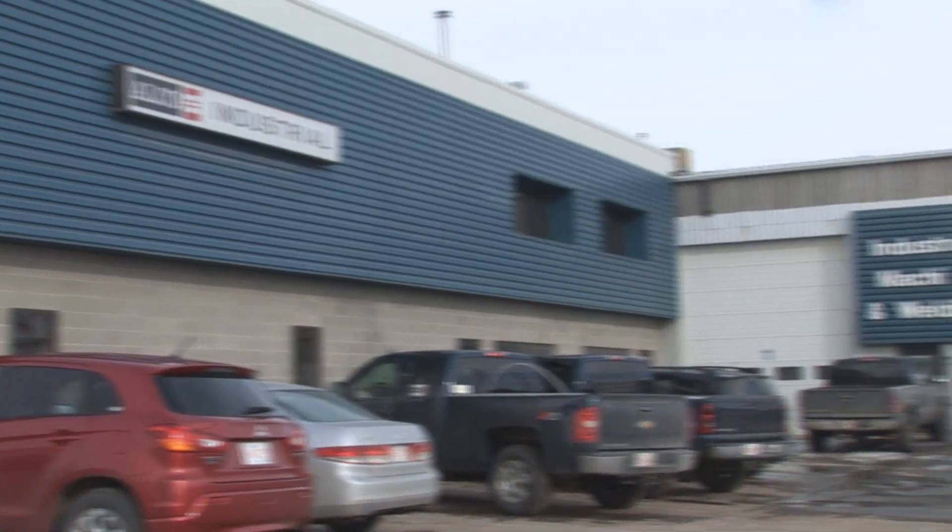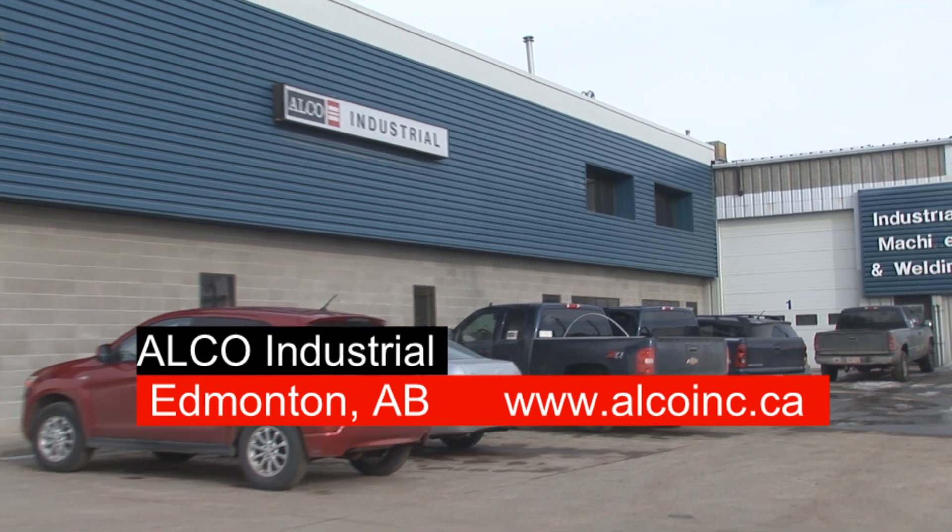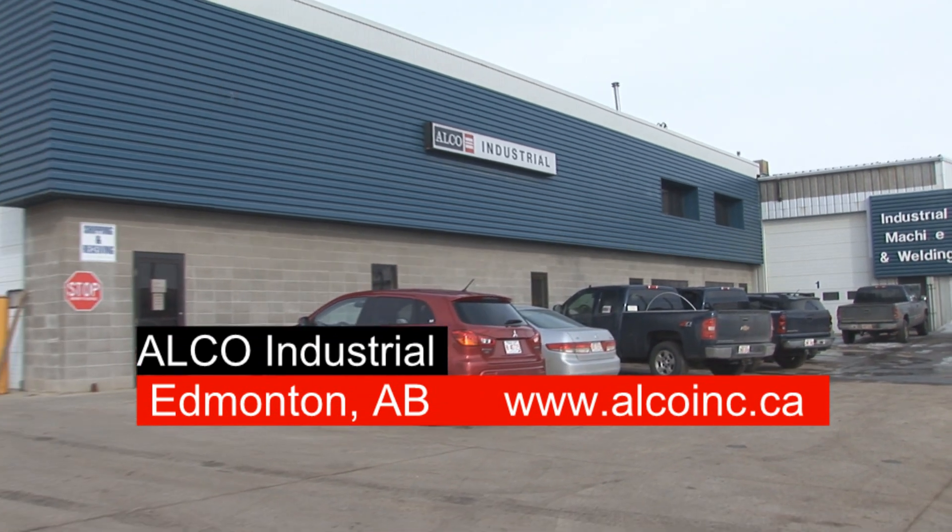Alco has been in business for 67 years. We have six facilities here in Edmonton, from machine shops, CNC shops, to manufacturing.